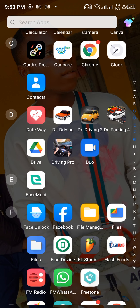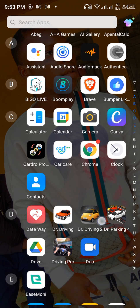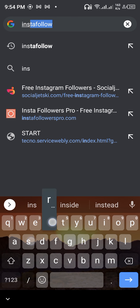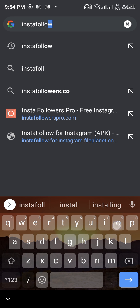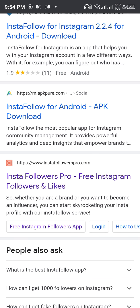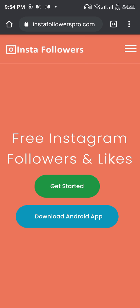All you have to do is get your mobile phone and follow me as I do it together. Open your Chrome first, then search for 'Insta Follow'. This is it right here — Insta Follow, get Instagram followers and likes.